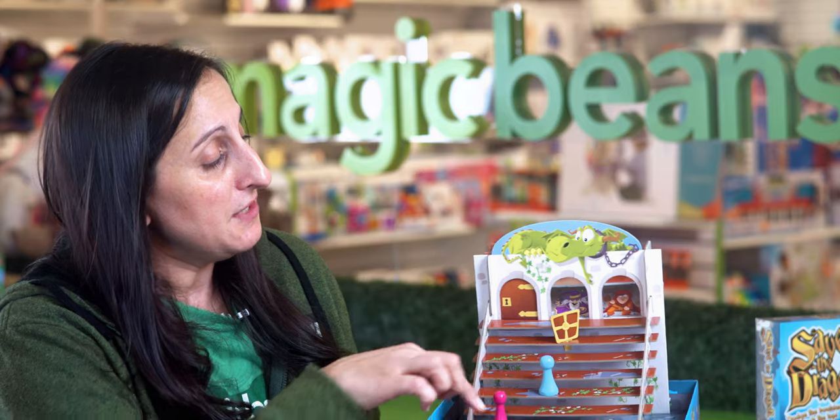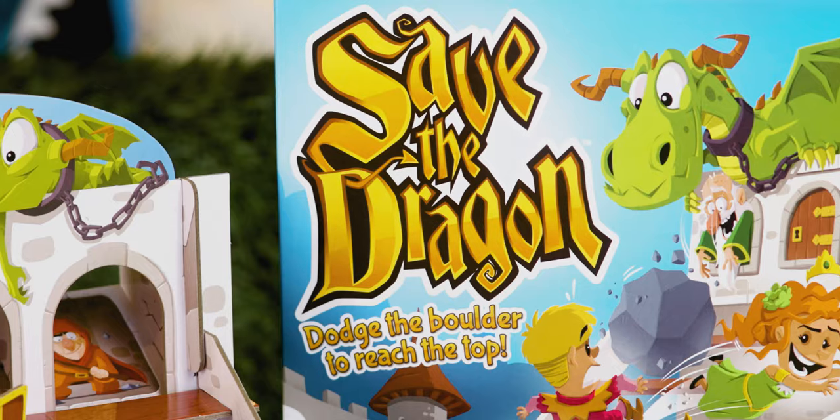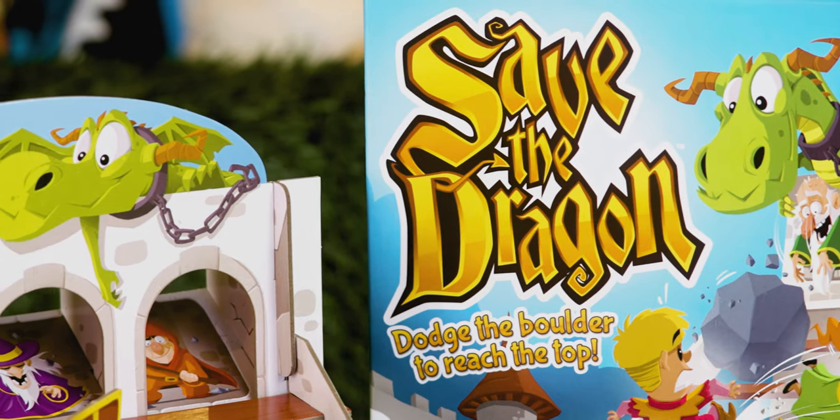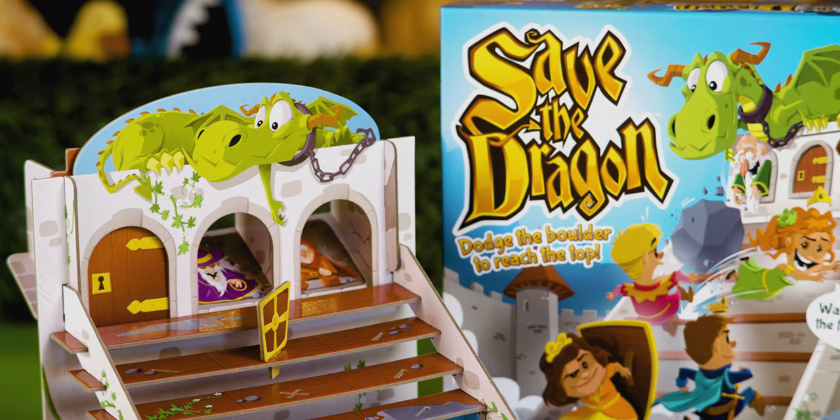This is Save the Dragon. You've got to get up these stairs and through the door to save this dragon. The imagery is all very whimsical. This is equal parts logic and fun.